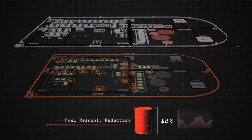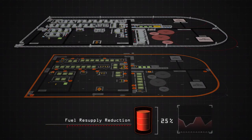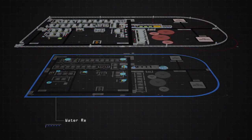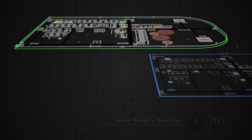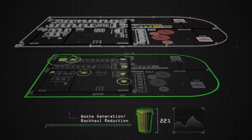Our objective is to reduce the amount of fuel needed for resupply by 25%, the amount of water needed to be resupplied by 75%, and the amount of waste generated for backhaul by 50%.